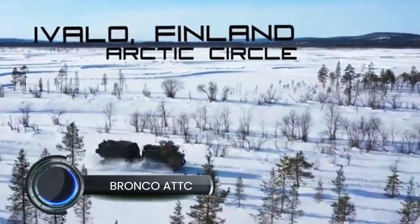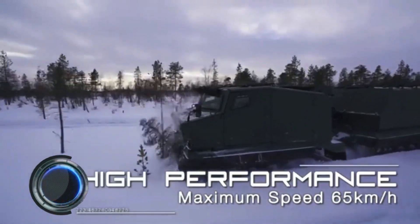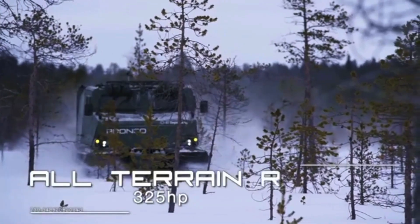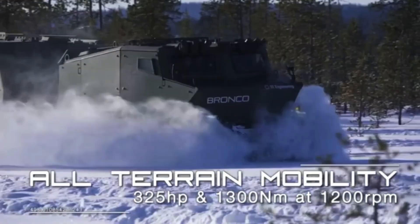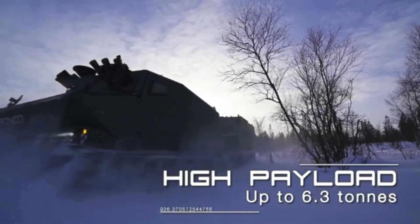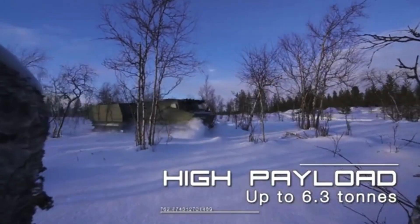The Bronco All-Terrain Track Carrier (ATTC), developed by Singapore's ST Engineering, is a versatile and fully amphibious armored vehicle renowned for its exceptional mobility across diverse terrains. Designed to navigate 82% of the world's landscapes, the Bronco has been operational since 2001, serving both military and civilian purposes.